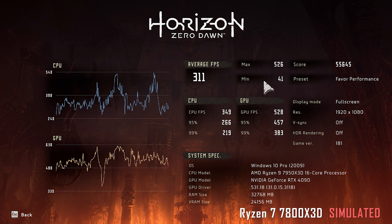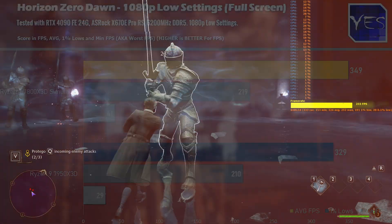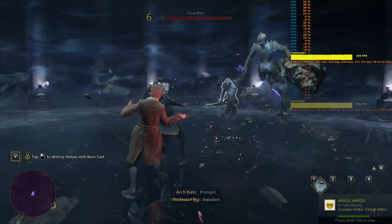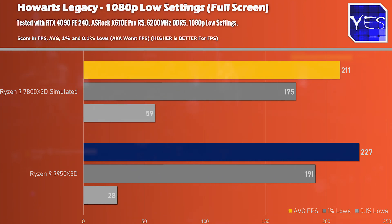Welcome back to Tech Yes City. First, we're looking at Horizon Zero Dawn at 1080p lowest settings, where we saw 349 average FPS versus 329 — a slight victory for the 7800X3D simulator, which is great because this CPU will come in significantly cheaper than the 7950X3D. Moving to Hogwarts Legacy, we saw 227 average FPS on the 7950X3D versus 211 on the 7800X3D simulator — a slight victory for the 7950X3D on average FPS. However, looking at those 0.1% lows, the 7800X3D simulator actually scored a victory there.